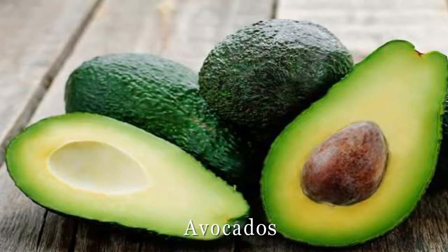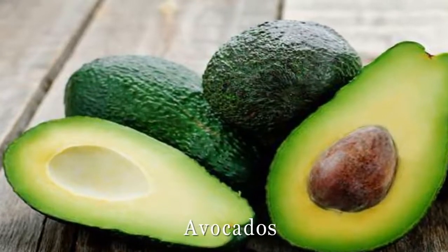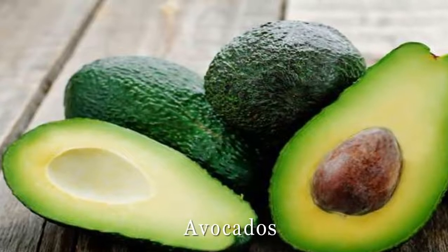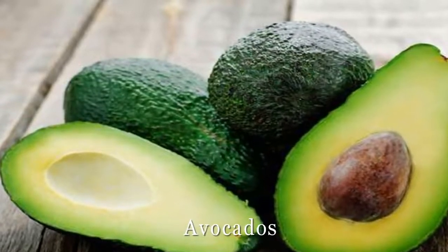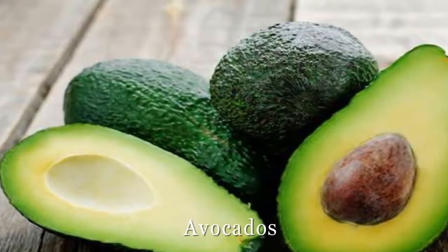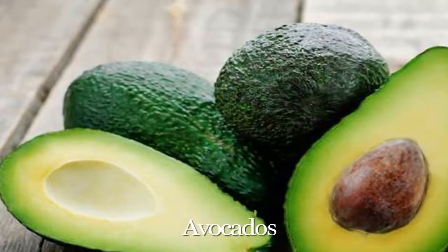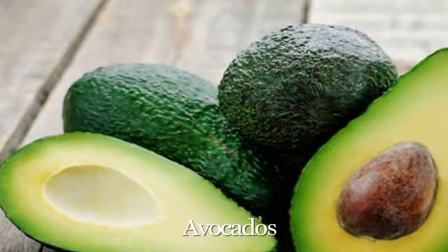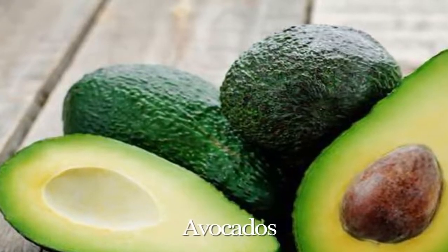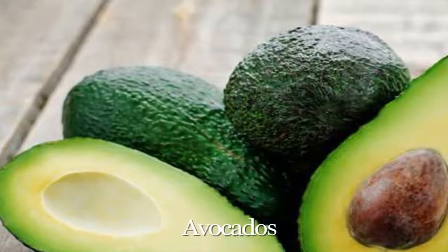Avocados. In a study from Mexico's Instituto Mexicano del Seguro Social, women and men who ate one avocado per day for a week had a reduction in total cholesterol of 17%. While their levels of unhealthy LDL and triglycerides fell, good HDL levels actually rose, thanks perhaps to the avocado's high levels of good monounsaturated fat.